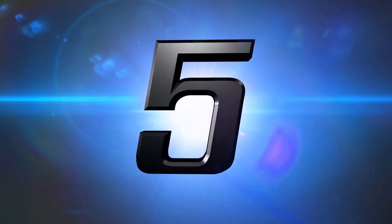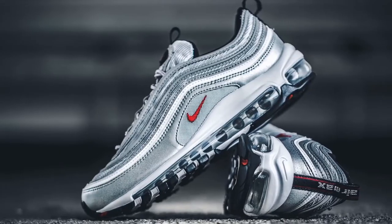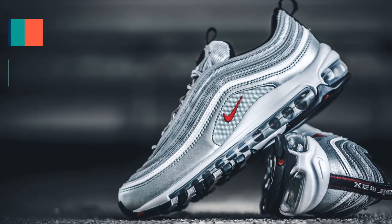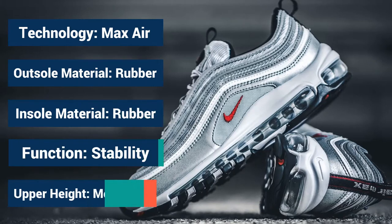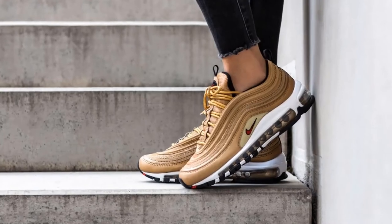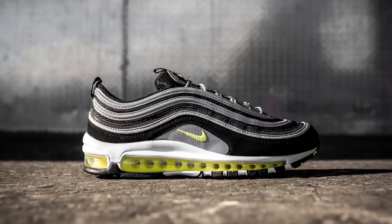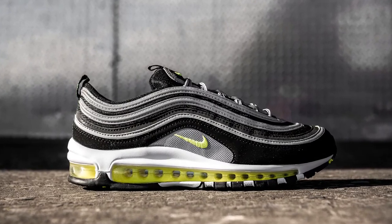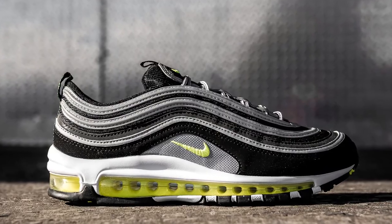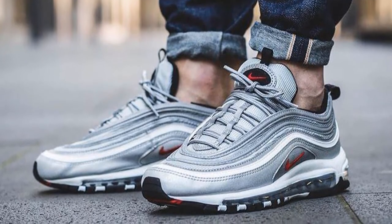Number 5: Nike Air Max 97 OG. This model is designed by Christian Tresser and inspired by Japan's high-speed bullet trains. Reviewers consider this Nike Air Max 97 slightly wider than its earlier versions and said it puts a lot of comfort to the feet, particularly in the forefoot. The wide-width sizing and fit of this sneaker gives comfort to feet, especially as feet get puffier toward the latter part of the day, and it favors those who have wide feet. The upper of this Air Max 97 edition is soft and flexible.